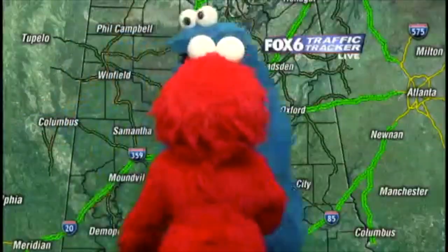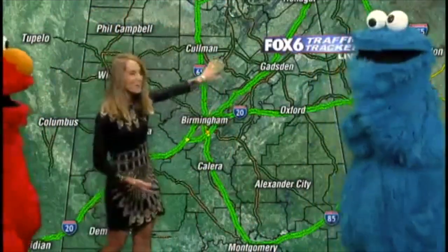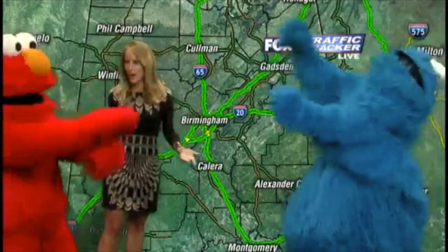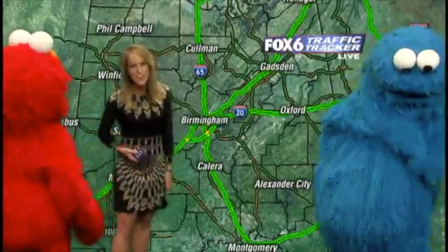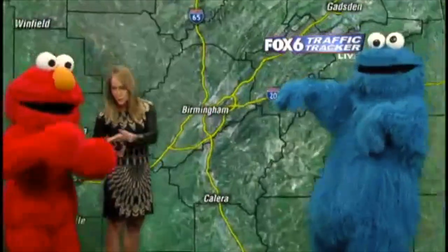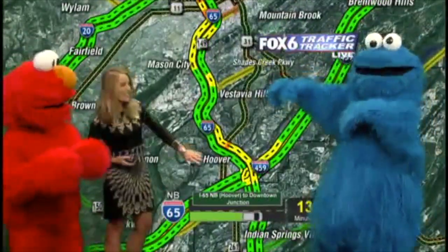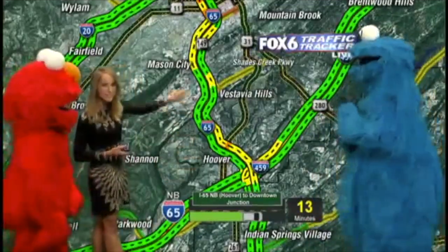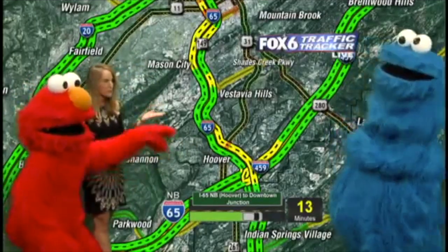You guys want to help me with traffic too? Let's show them how the roadways look. What are we seeing out here? Everyone's driving, moving along pretty smoothly. So no problems right now on the roadway — we have no accidents. Everyone seems to be driving pretty well, as our good demonstrations over here show. 65 northbound into town — 13 minutes is that drive time. Looking good, not seeing any real problem spots.